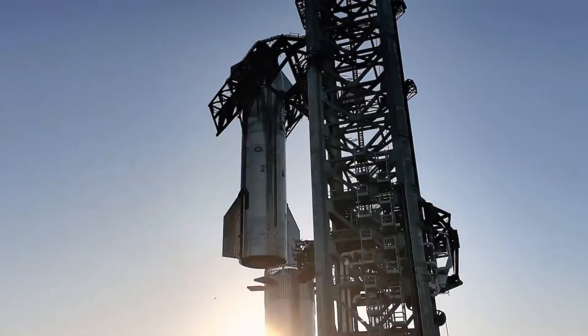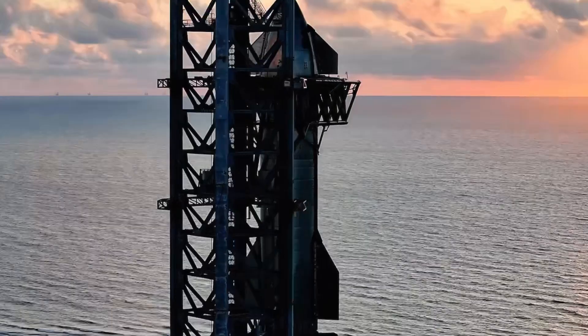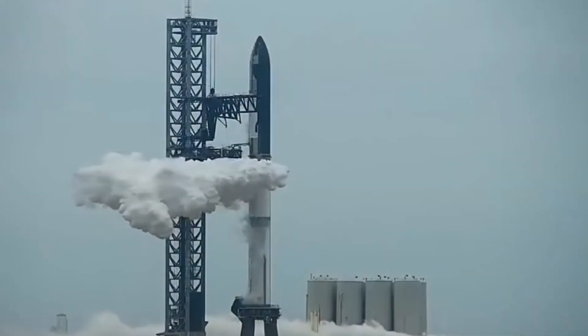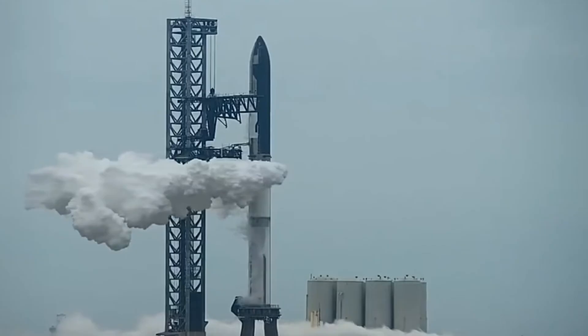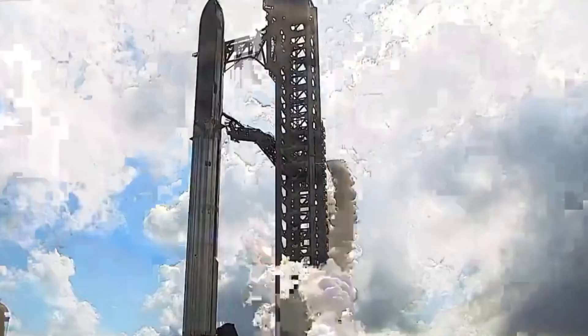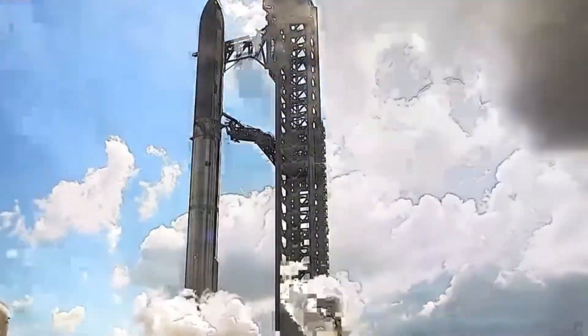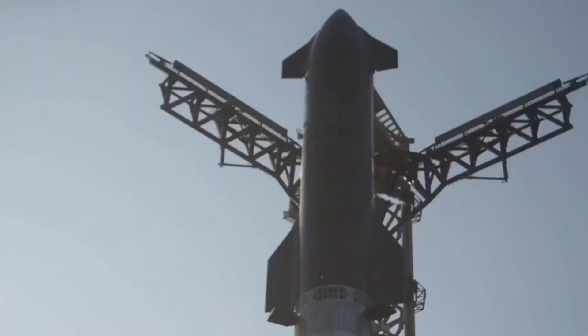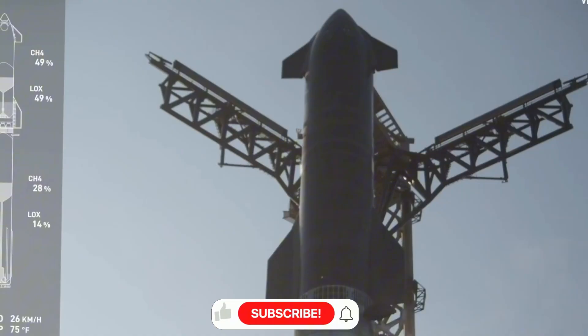We're witnessing the transformation of spaceflight from the extraordinary to the expected, from the experimental to the routine. This isn't just another week in spaceflight — it's another chapter in humanity's greatest adventure. When regular Moon missions become commonplace and Mars settlements take shape, you'll remember these moments, watching launch by launch, test by test, as we took our first steps into the solar system.